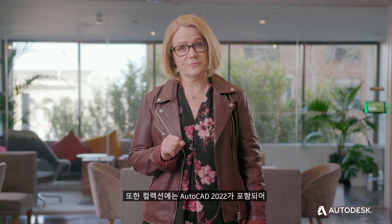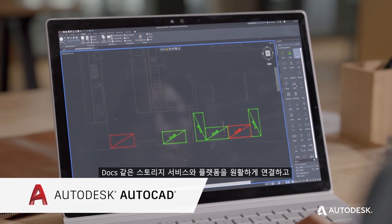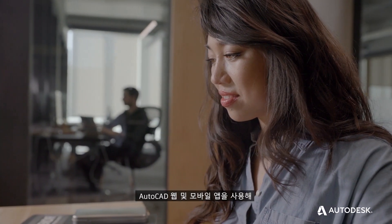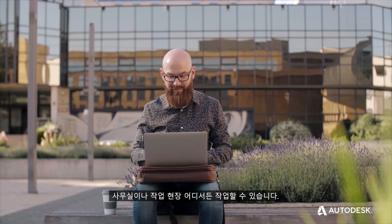The collection also includes AutoCAD 2022, which makes you even more productive with time-saving automations, seamless connections between platforms and storage providers like Docs, and the ability to work in the office, at the job site, and everywhere in between with the AutoCAD web and mobile apps.